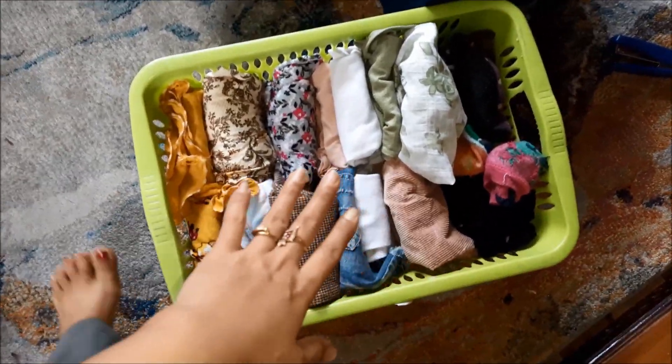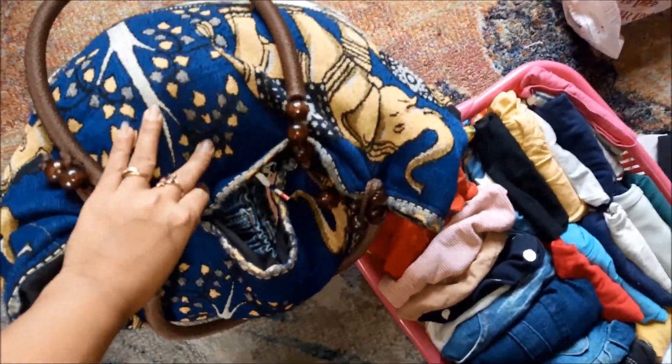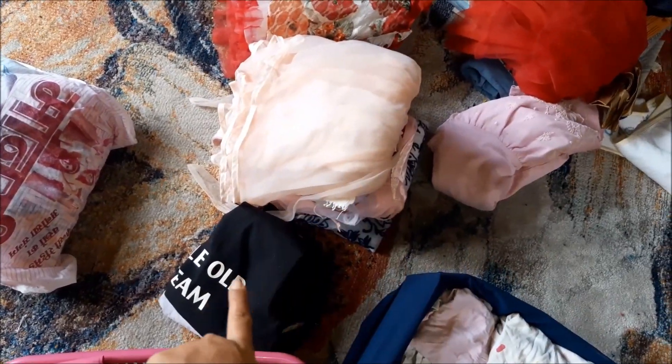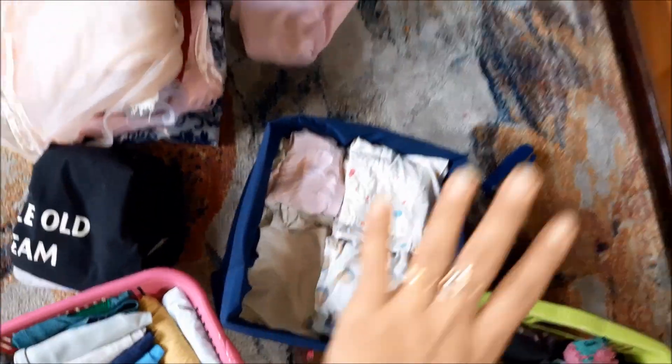The green color basket is for green clothes and socks. The pink color basket is for home clothes. This big bag is for clothes to donate. This is the unused clothes section. Here are frocks, rompers and sitters. This basket is for inners and night dress — this is a DIY basket. If you wish to see the video on this basket, comment in the comment section below.